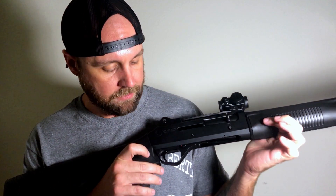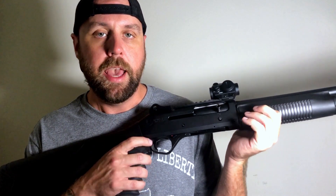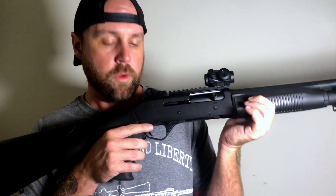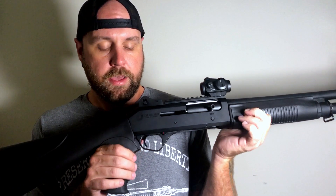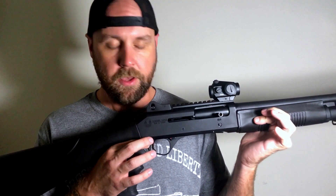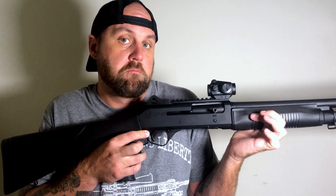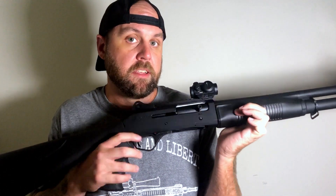The safety on this shotgun is a triangle — nice and big and easy to actuate with your trigger finger. It is behind the trigger and is a cross-bolt safety, just like the M4. This is a really nice safety, and I like it.